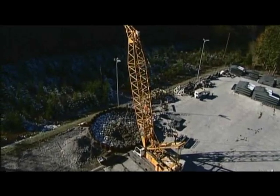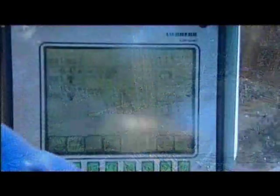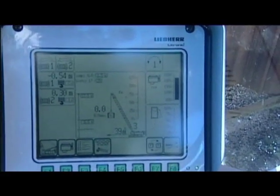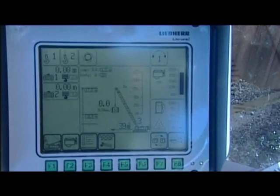The Liebherr-designed control system allows continuous drops with maximum precision. All relevant information is displayed on a high-resolution monitor inside the operator's cab.